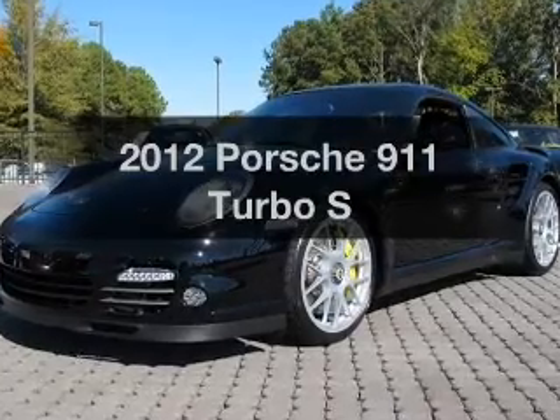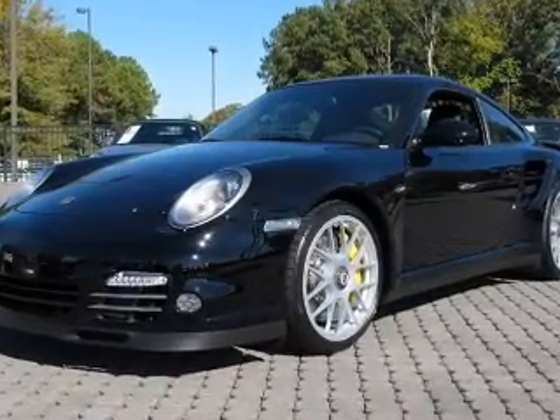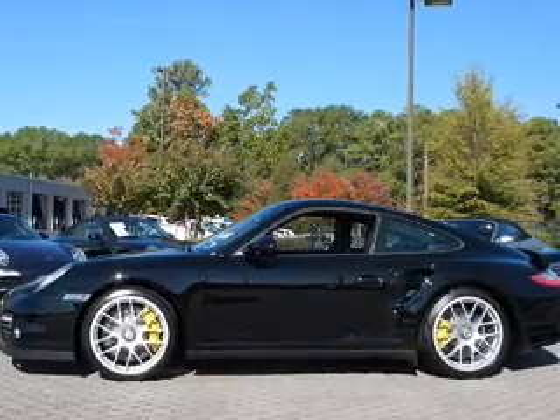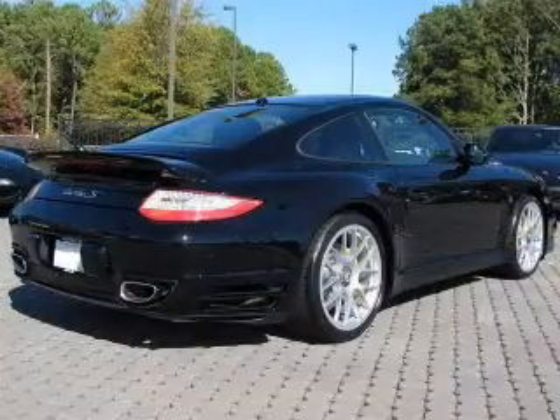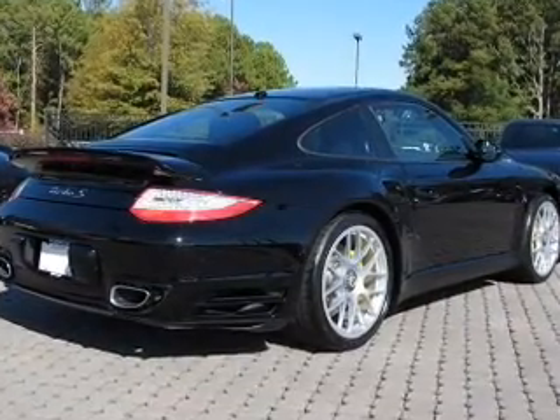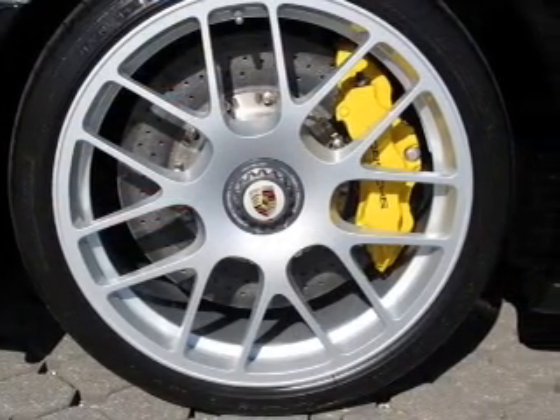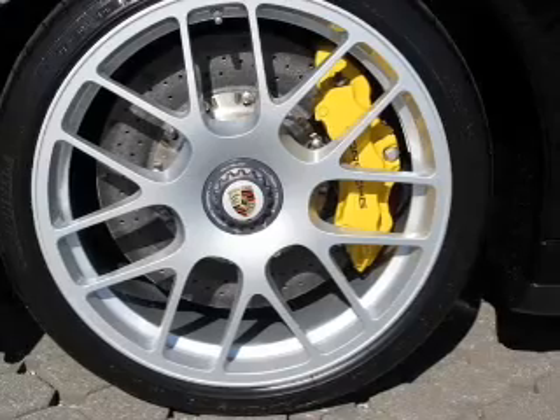Get noticed in this 2012 Porsche 911. Travel the roads in style and comfort in this great vehicle, with a reliable six-cylinder engine that responds smoothly to its automatic transmission. Reach your destination effortlessly with GPS navigation. Treat yourself to the splendor of a premium sound system.